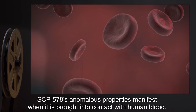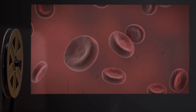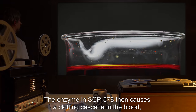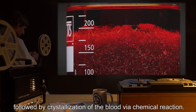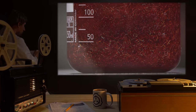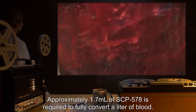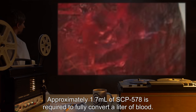SCP-578's anomalous properties manifest when it is brought into contact with human blood. First, SCP-578 spreads throughout the blood by way of rapid diffusion. The enzyme in SCP-578 then causes a clotting cascade in the blood, followed by crystallization of the blood via chemical reaction. This crystallized blood is designated an instance of SCP-578-1. Approximately 1.7 milliliters of SCP-578 is required to fully convert a liter of blood.